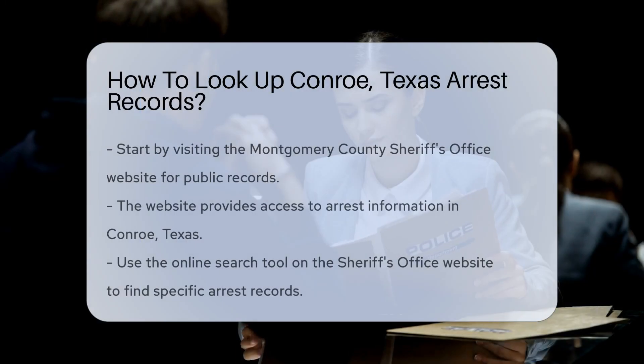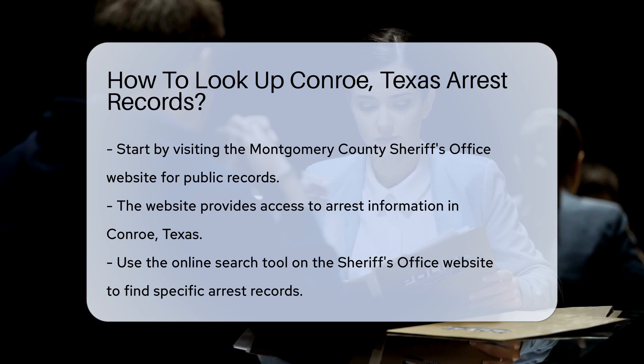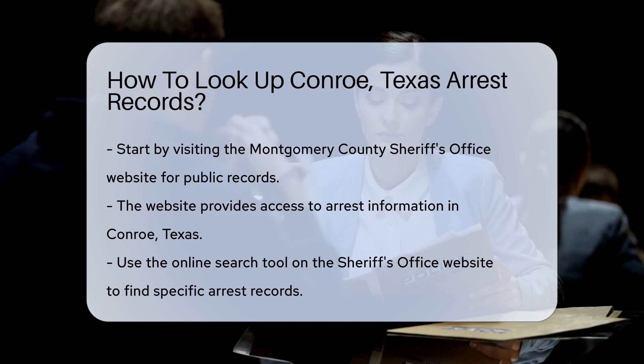If you're interested in finding arrest records in Conroe, Texas, there are several steps you can follow. First, start by visiting the Montgomery County Sheriff's Office website. They provide access to public records, including arrest information.